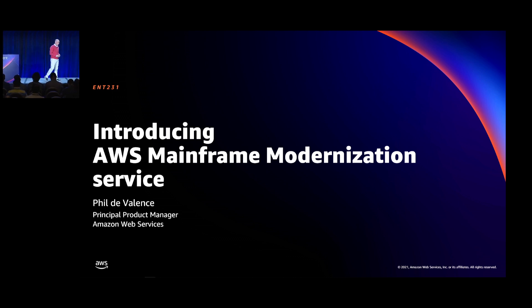Today is a great session because it shows how AWS innovates for customers and partners. I'm especially excited because we're doing this innovation in the mainframe space.